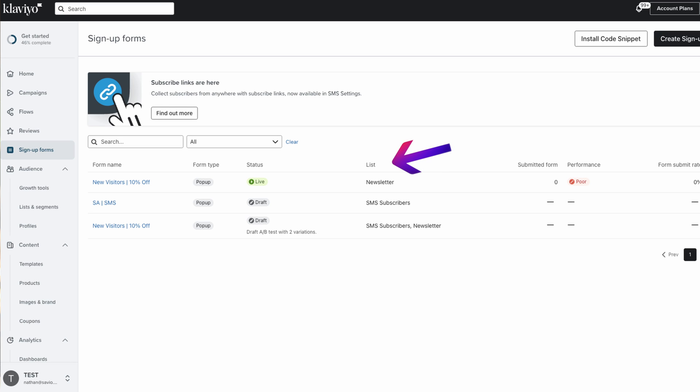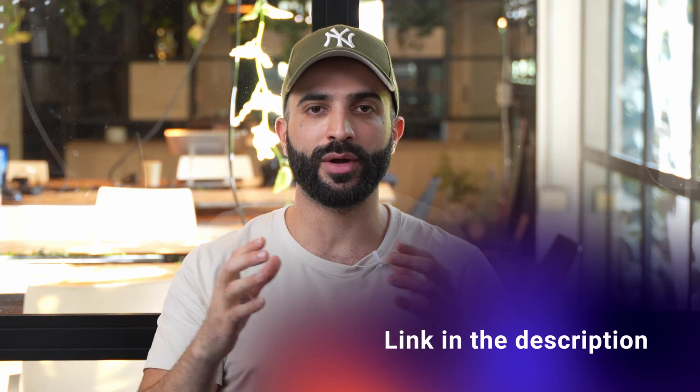Now let's look at how it actually works. Once you've created and turned on your signup form, new subscribers will automatically sync to a list in your Klaviyo account, and this list triggers your welcome series. If you missed my previous video on how to create a high converting signup form, go watch it first, because the success of the welcome series relies on having a high converting signup form. The link is down below in the description.